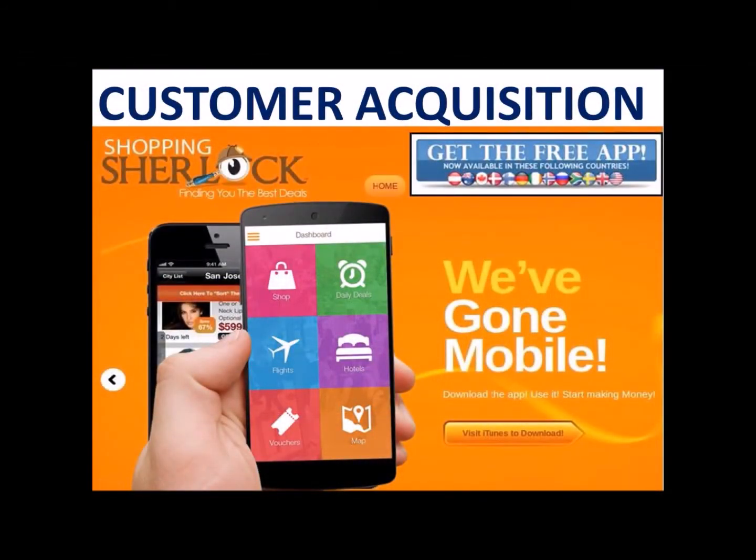Hello everybody, this is Brandon Ivey. I'm a global with Shopping Sherlock, and today we're going to do a special training on customer acquisition for the Shopping Sherlock mobile app. We just launched our very own mobile app — this is the future of our company, and it's very important that you understand not only how to use it for yourself but how to share this mobile app with as many customers as possible to increase your Sherlock usage income.